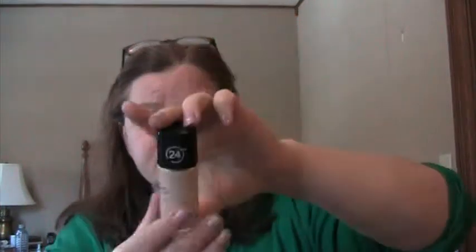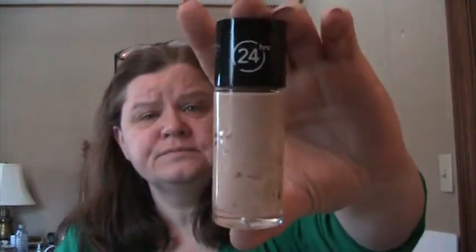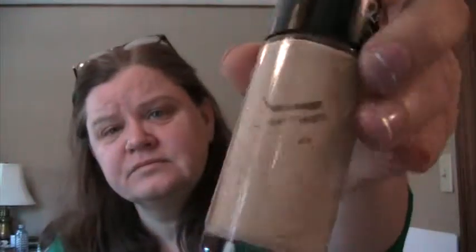Used up Revlon Colorstay Makeup in the shade Buff — empty, empty, empty, scraped barren.